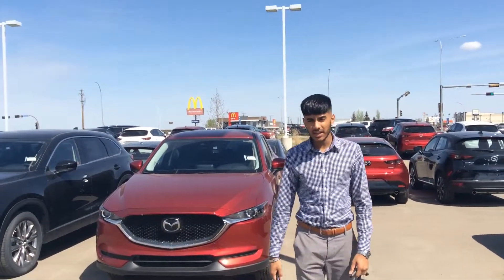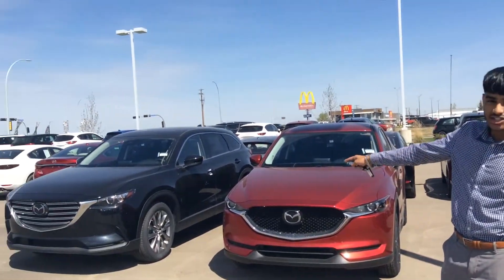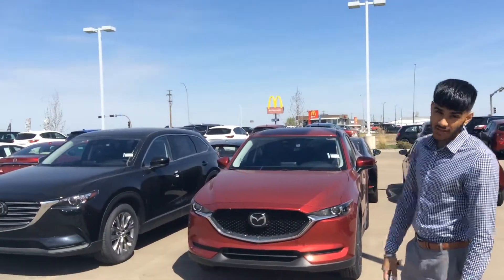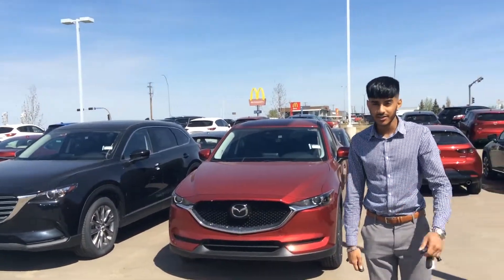Hey Jennifer, it's Jaz here from L.A. Mazda. Jared actually told me that you guys are looking at the two vehicles, the CX-9 GSL and the CX-5 GS. So I'm here to showcase the vehicles to you — let's get started.